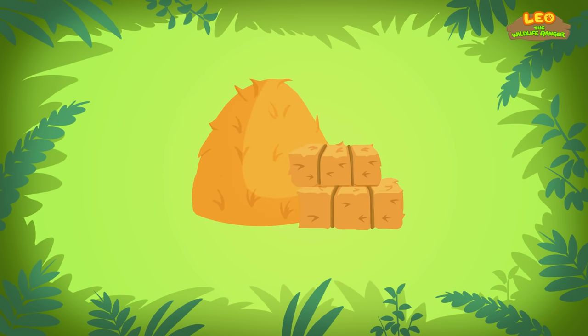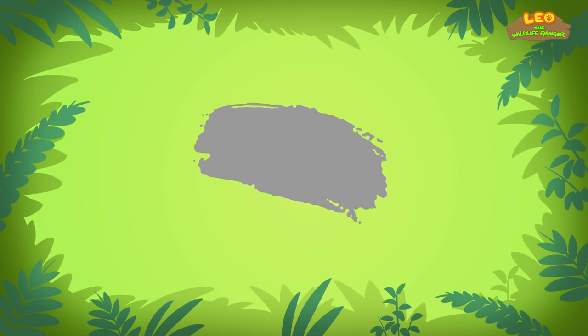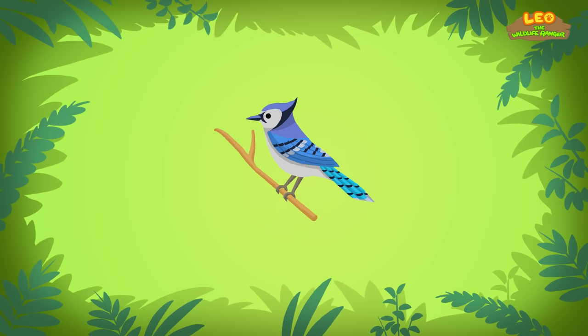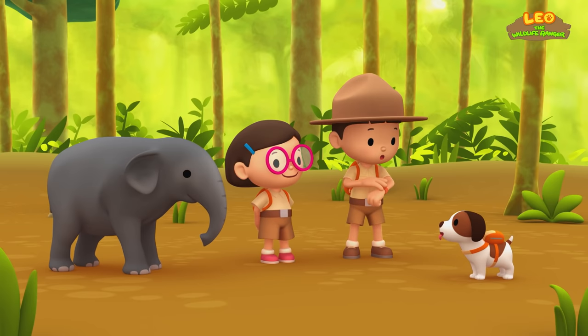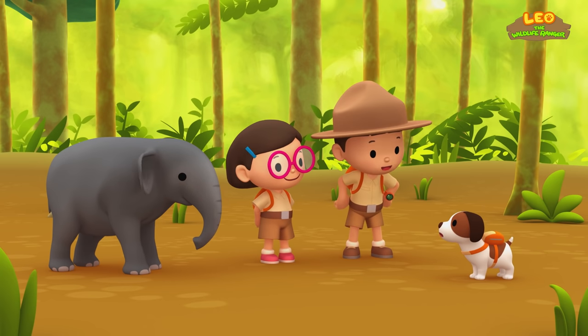Not for yellow like hay, or blue like the blue jay, but look for the color gray! Thank you, Ranger Rocky! Okay, Hero! To find the Baby Elephant's herd and mother, you have to look for the color gray! Good luck!